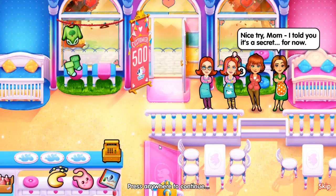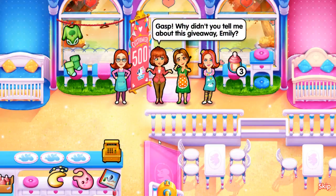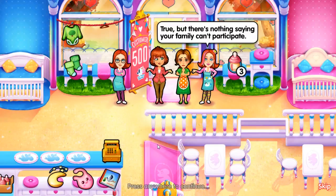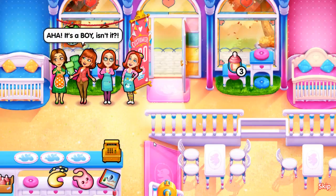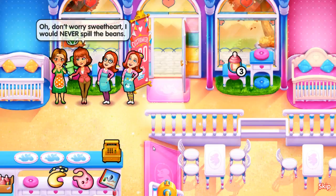Nice try, Mom. I told you it's a secret for now. She was trying to fish for a clue. Why did you tell me about this giveaway, Emily? Well, I'm technically an employee, Mom, so I'm not eligible. True, but there's nothing saying your family can't participate. Gina and I are keeping the customer tally secret, so there's no conflict of interest. It would be the perfect crib. Ah-ha! It's a boy, isn't it? I didn't say that! What is the... Oh my god, you went for blue! It's a boy! It's just a goddamn color. Don't worry, sweetheart, I would never spill the beans.